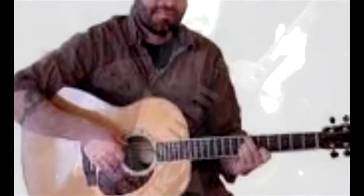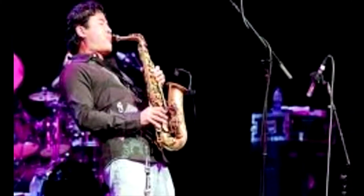Our faculty have experience that covers all areas of the music and audio industry, from engineering to production to performance and composition.